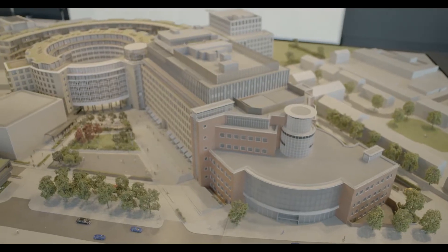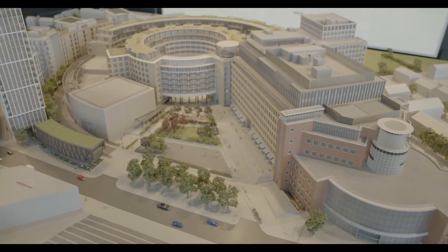Sony are delivering to us 22 cameras, of which 8 are 4K, 3 XVS switchers, and over 200 monitors. Television Centre is a really important investment for Studio Works.